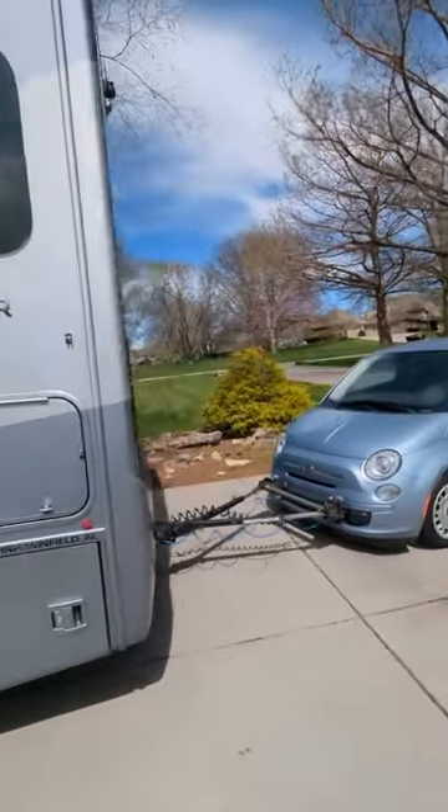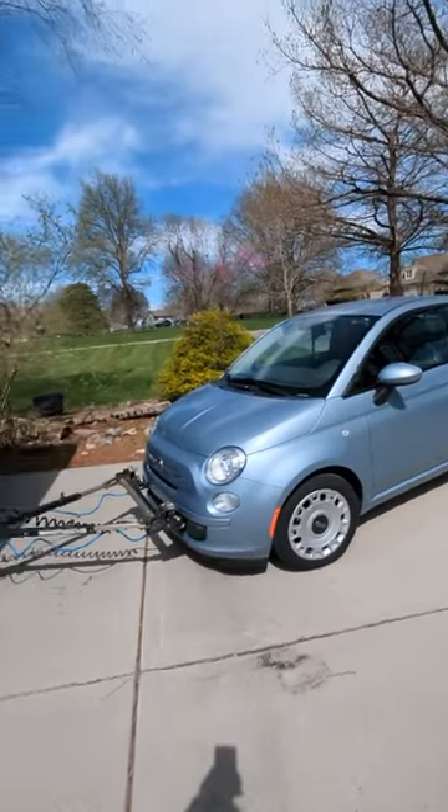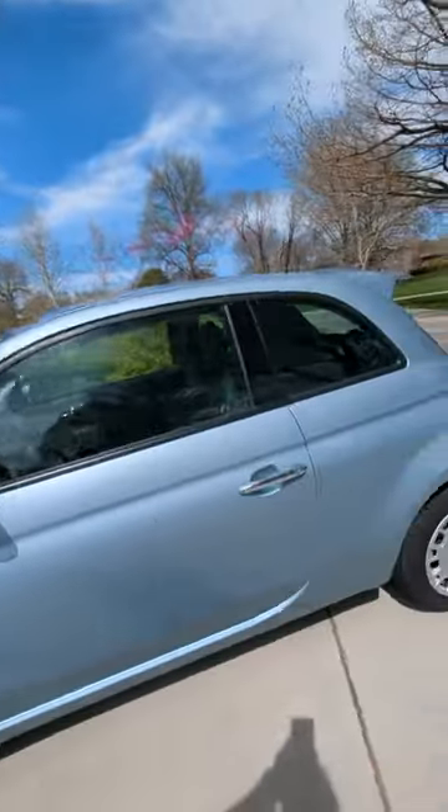It includes all the hoses. A Fiat 500 toad that looks brand new. Both of them have right at 15,000 miles. Tow bar all set up and ready to go.